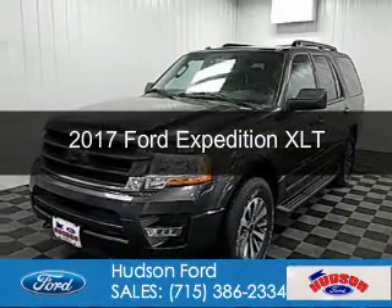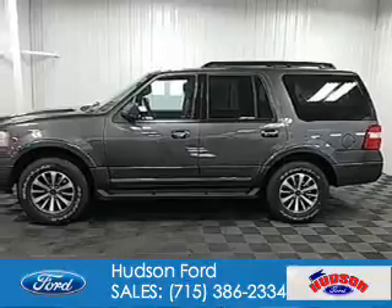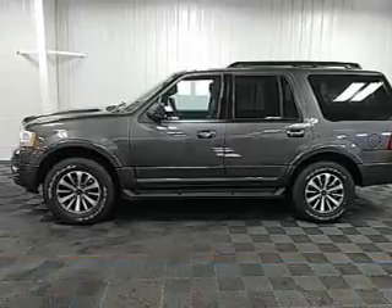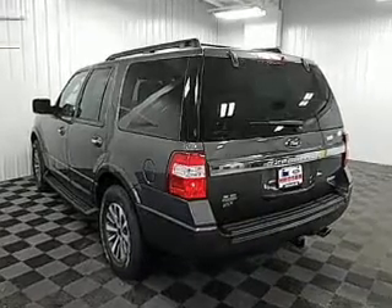This is a new 2017 Ford Expedition. It's powered by four-wheel drive, a 3.5-liter six-cylinder engine, and a six-speed automatic transmission.